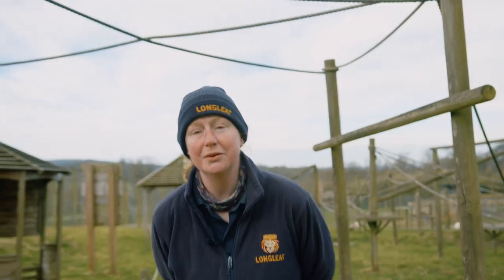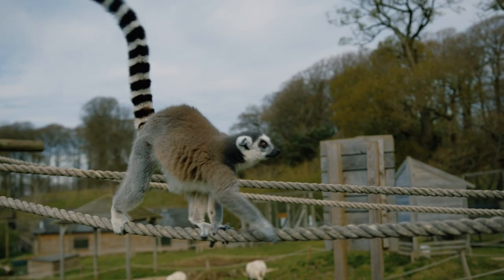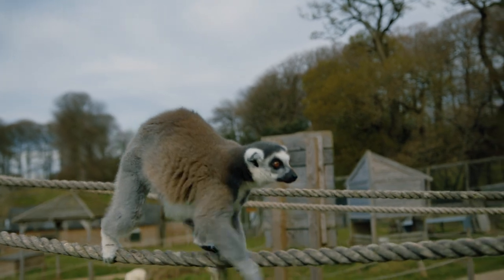We're down here at the lemur walkthrough in African Village here at Longleat Safari Park, and we're very excited because we've now got our fantastic lemur walkthrough back open again.